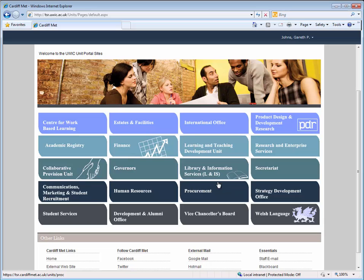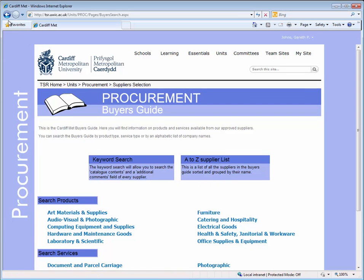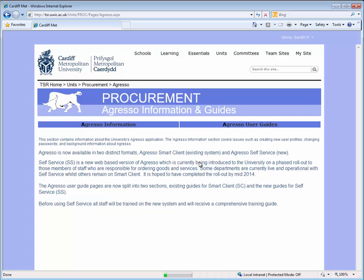Another example of a unit site is the Procurement site, where the purchasing department publishes buyer's guides and user guides for the Agresso finance system.